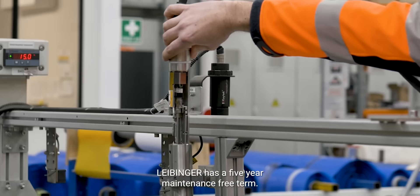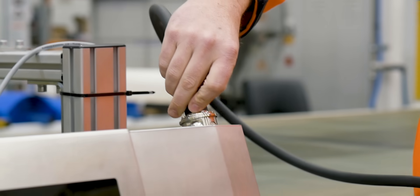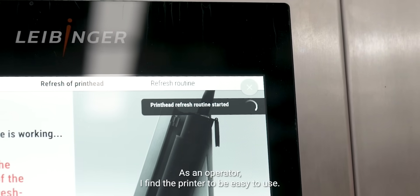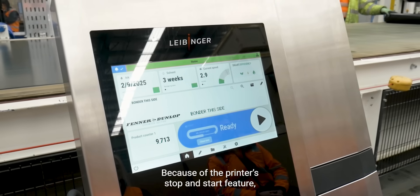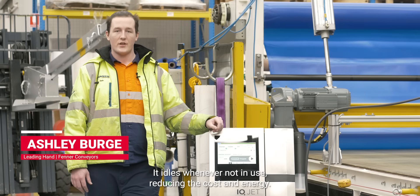Leibinger has a five-year maintenance-free term. This means less cleaning, less maintenance. As an operator I find the printer to be easy to use. Because of the printer's stop and start feature, it idles whenever not in use, reducing the cost and energy.